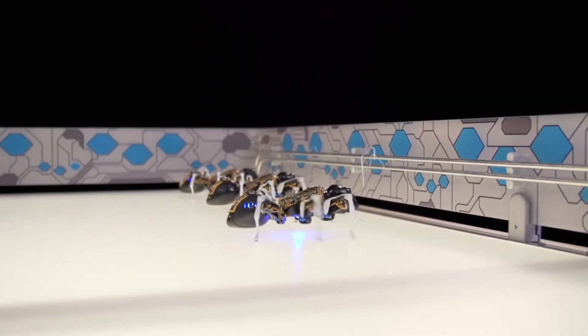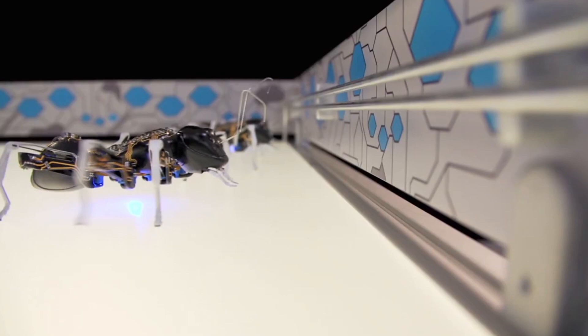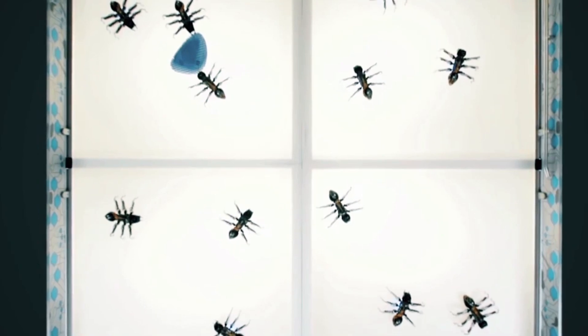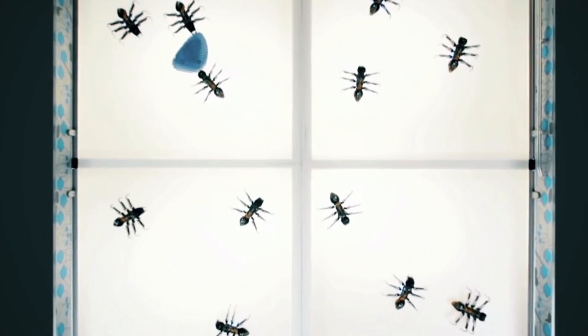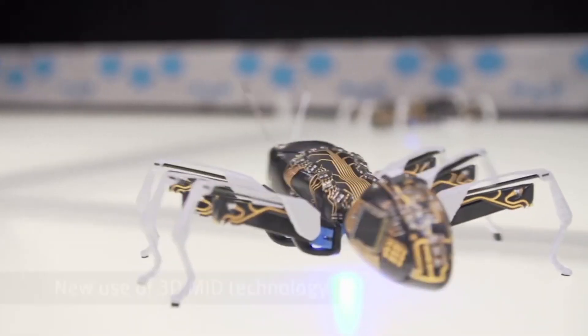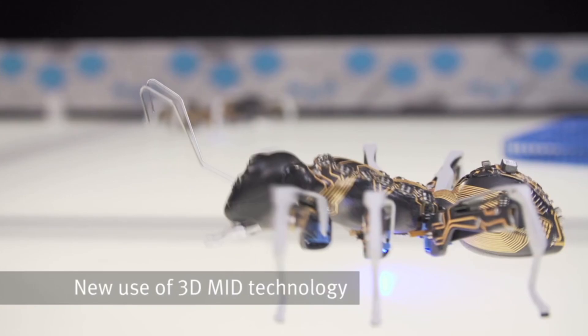Coordinating their actions and movements seamlessly, and by working as a network system, these artificial ants showcase how autonomous units can collaborate effectively to solve complex tasks, offering a glimpse into the potential of future robotic teamwork and decentralized systems.